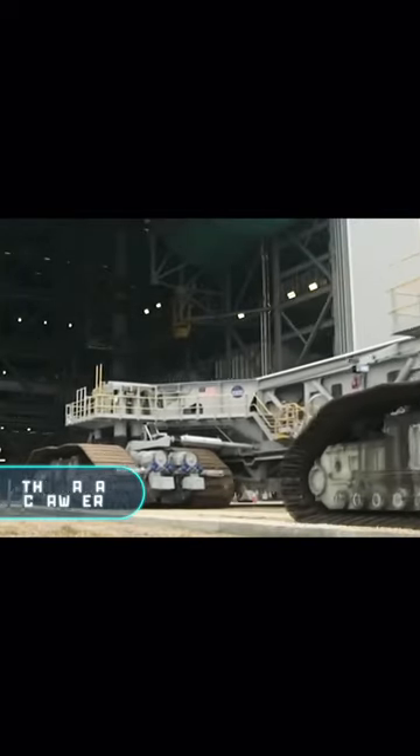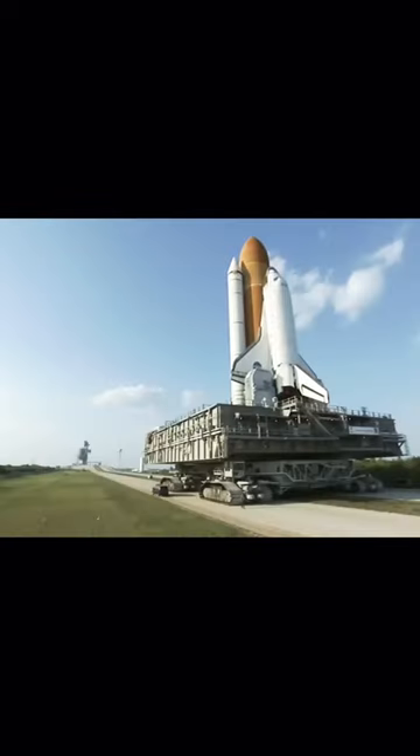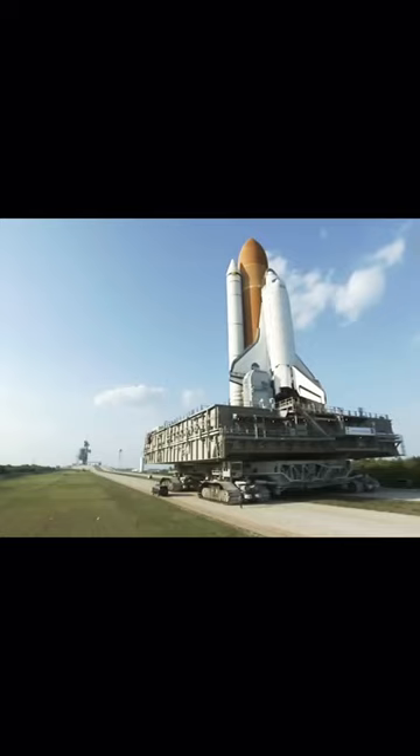NASA Crawler Transporter — that crawler transporter, designed to move giant rockets. Machine load capacity is 8,165 T.